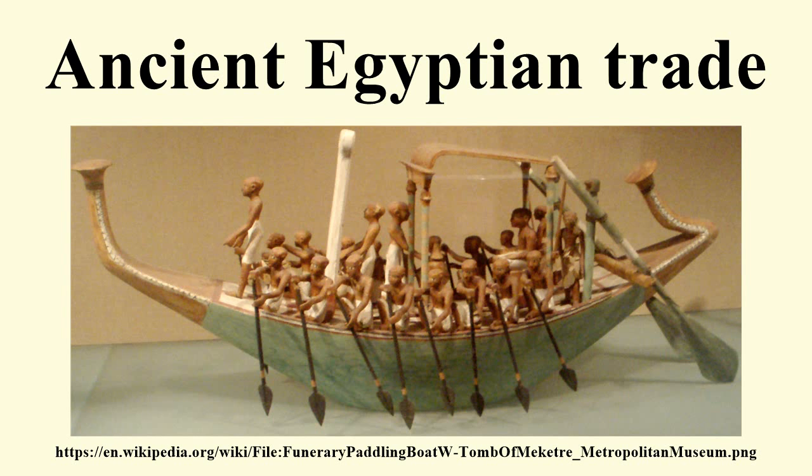The Naqadans traded with Nubia to the south, the oases of the western desert to the west, and the cultures of the eastern Mediterranean to the east. Pottery and other artifacts from the Levant dating to the Naqadan era have been found in ancient Egypt. Egyptian artifacts dating to this era have been found in Canaan and other regions of the Near East, including Tell Brak, Uruk, Susa, and Mesopotamia.